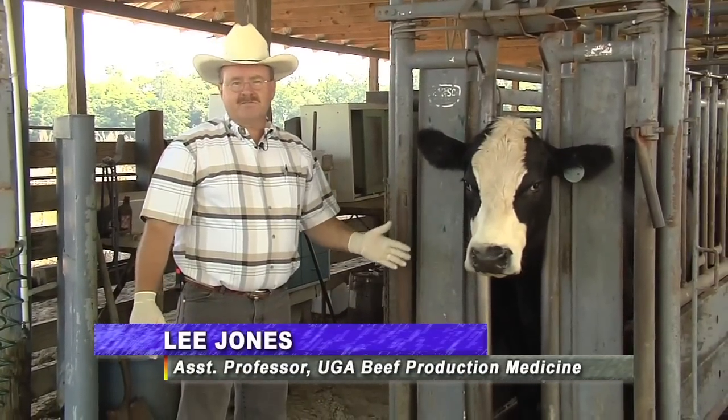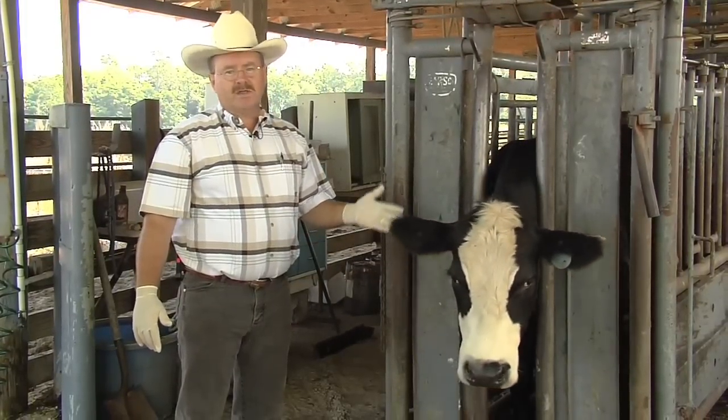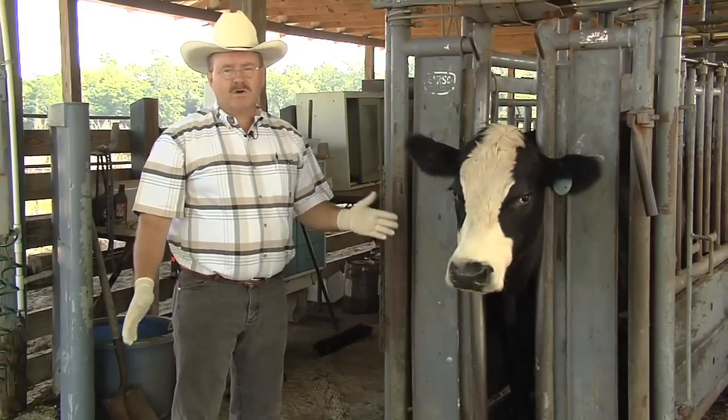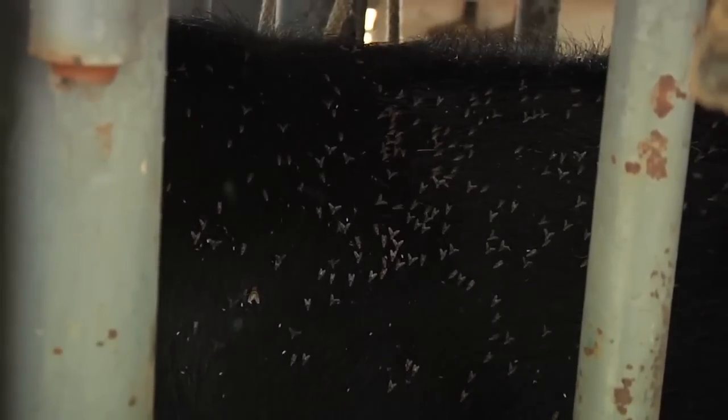Today we're going to be talking about flies and their effects on livestock. Horn flies, face flies, and stable flies have a significant impact on the health and comfort of livestock. We're going to talk a little bit about the products that are available to control flies in cattle.